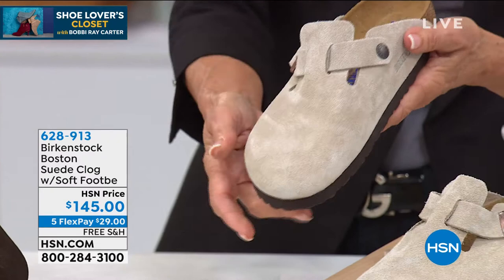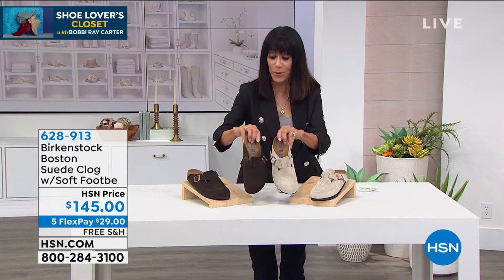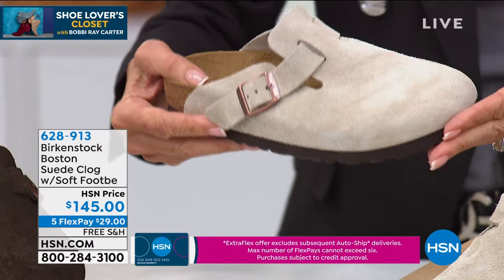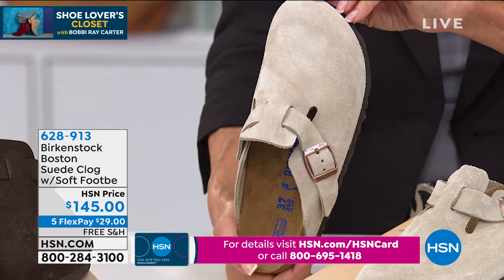We have it available in just two colors — taupe and mocha. Those are both of the choices we have, with a completely adjustable buckle located right on the side, so you get a little bit more of that custom fit. It is a virtual classic slip-on, and this will be another fabulous go-to for you throughout the fall and winter season.